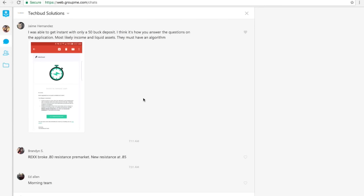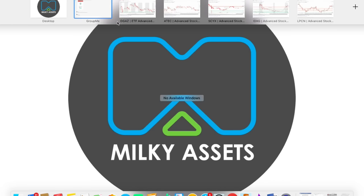Hey guys, how's it going? It's Ricky with Techfoot Solutions. Just another recap for today's trading. Today the team and I traded multiple stocks. I'm just going to do a little recap on the two main stocks that I focused on, which was DGAZ and ATEC, which led me to make $357 profit today.